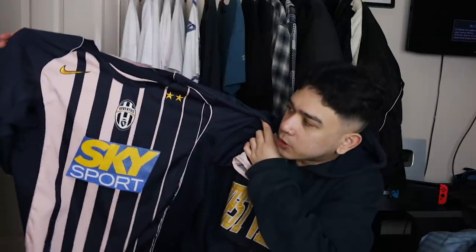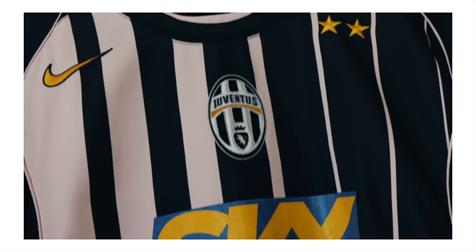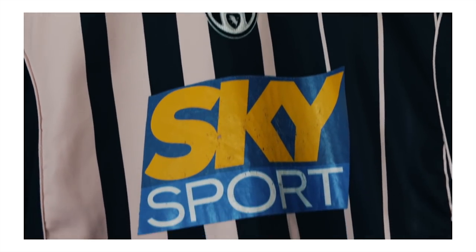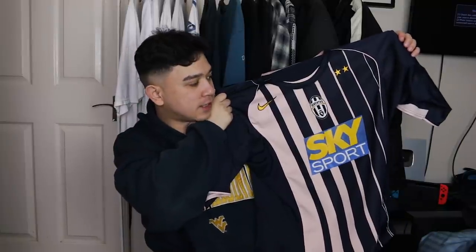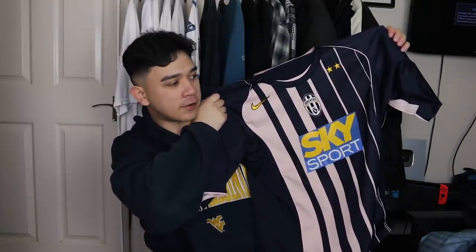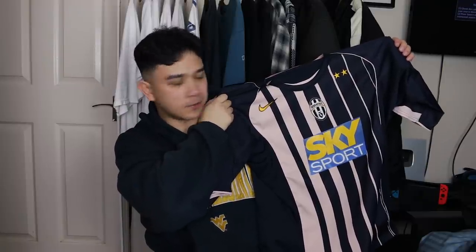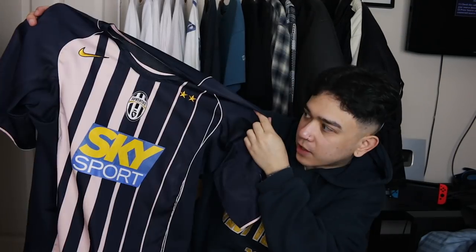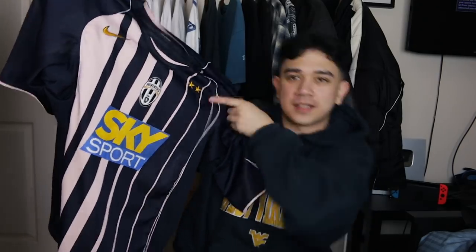Next up we have a 2004-2005 Juventus away jersey. I love the old school Sky Sports sponsorship in the middle there — I remember that logo as a kid, it's mental. Old football shirts are definitely underrated. If you ever see an old football shirt in a charity shop, get it. They can go anywhere from £30 to £100 depending on what team it is and what era. Loving the design of the jersey, it's got a little bit of cracking as well — just adds character. Wavy shirt.